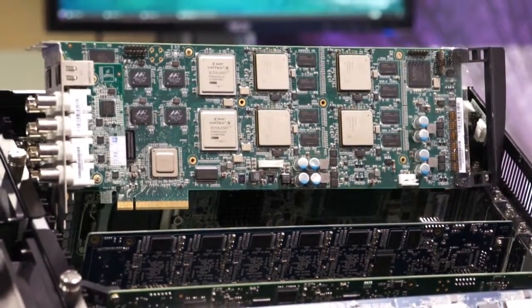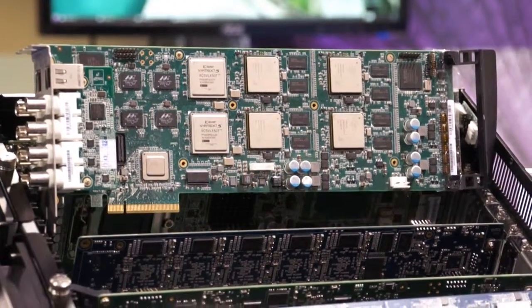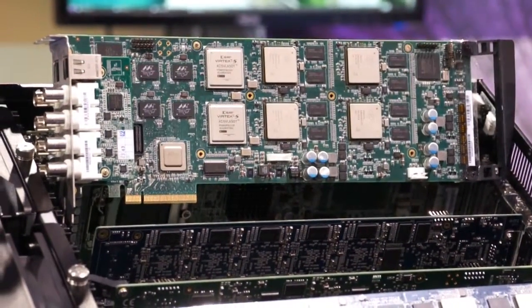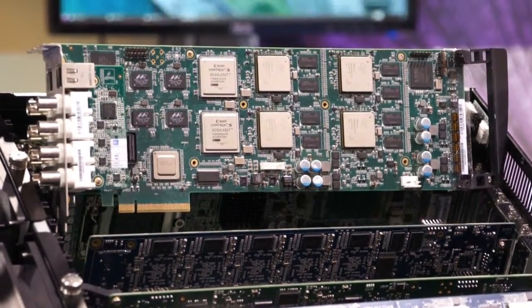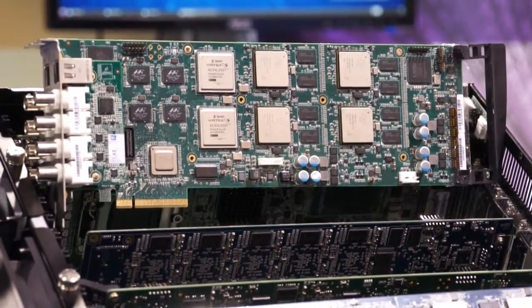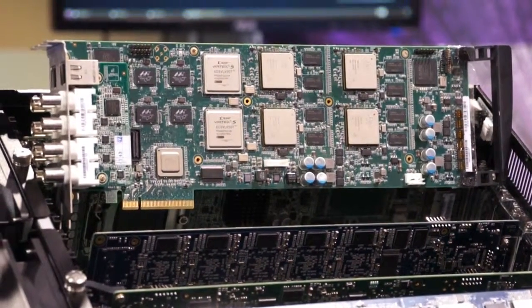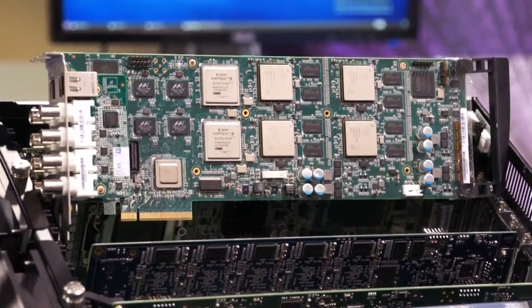There is an option to change this card to a video decoder card by replacing the 4-channel 3G SDI with 4-channel HDMI for video output. 2G Ethernet ports are also provided here to have full interoperability with existing video carrier platform.